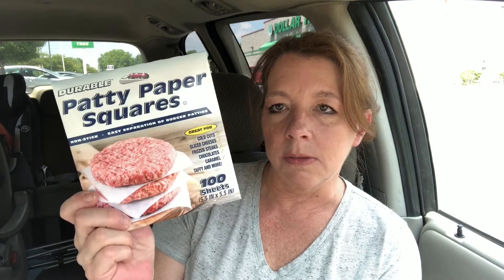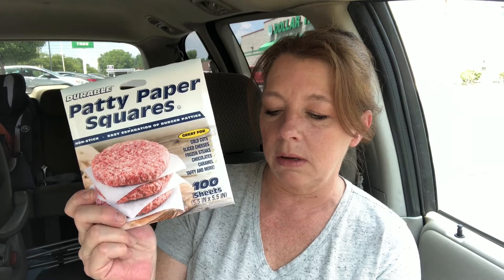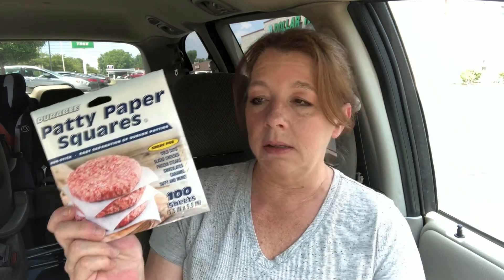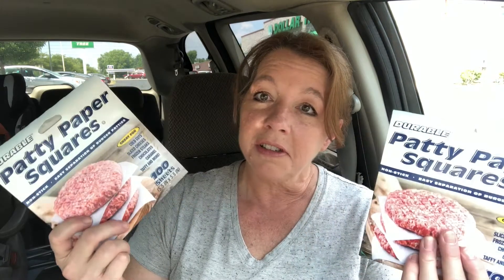I also found these — I looked all over for these for the longest time and finally just gave up. I finally found some of these little wax paper squares to put in between burger patties. You can put them in between steaks, chocolates, taffy, or use them to wrap candies at Christmas time. They're pretty decent. There's a hundred in here, and you guys know what I do if I find something I like — I buy two. So I got two.